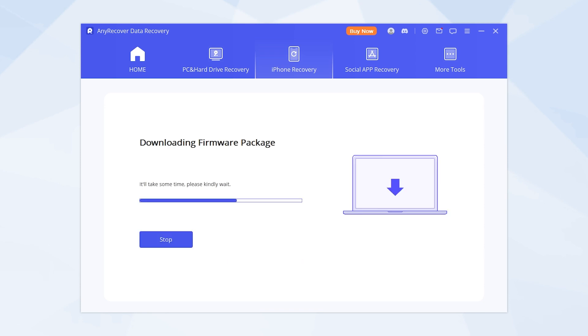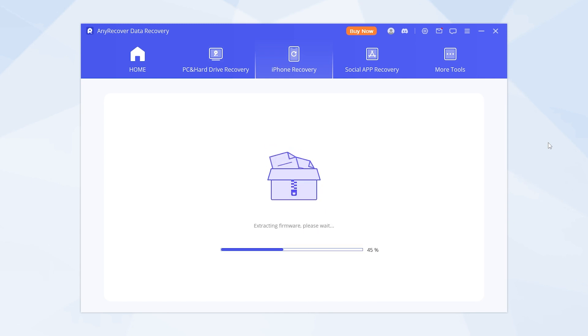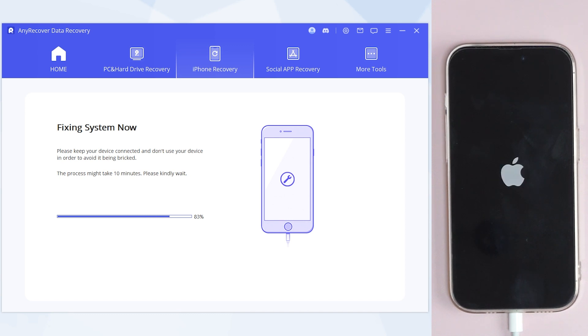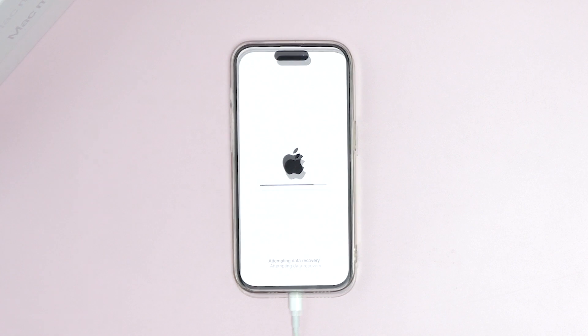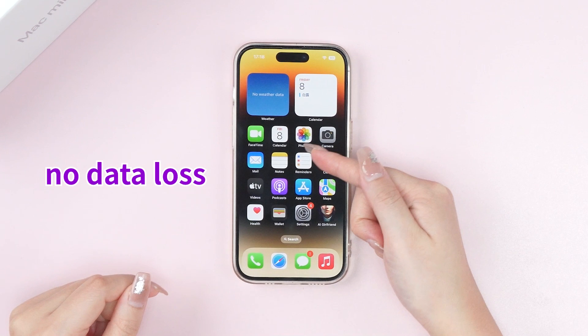It will download the matched firmware. Then click Start to fix. It will take some moments — please keep the connection between your device and PC.